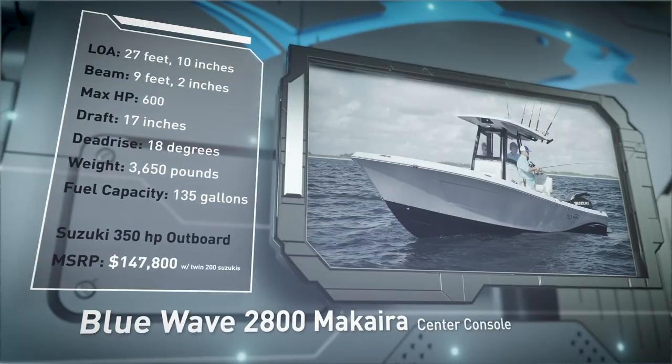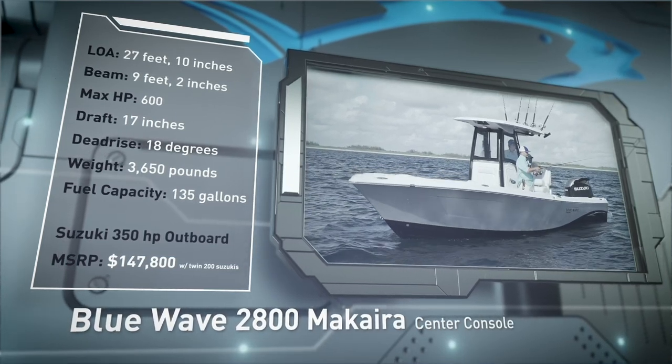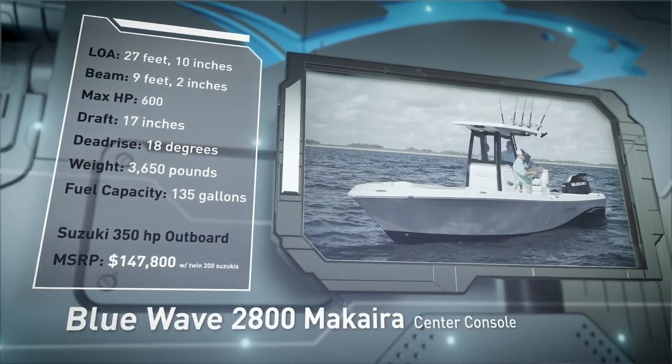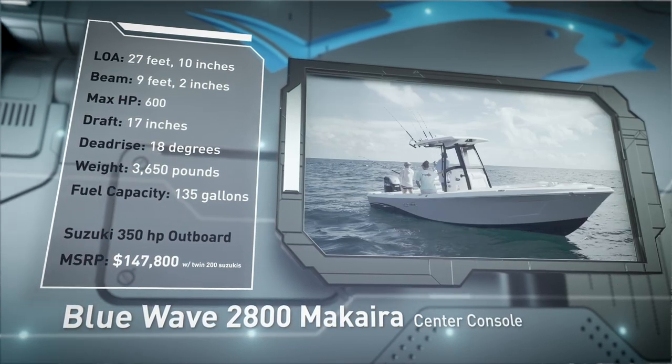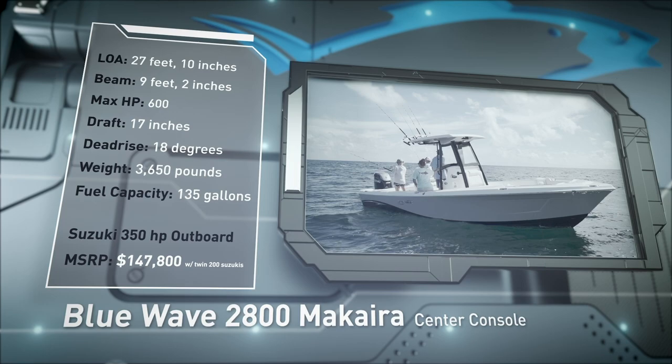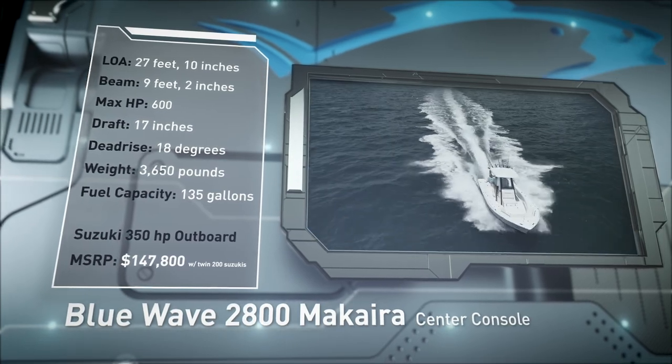Designed to venture offshore in comfort and style, she has a draft of 17 inches, a dead rise of 18 degrees, a dry weight of 3,650 pounds, and a fuel capacity of 135 gallons.